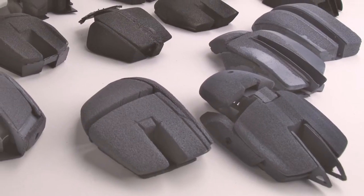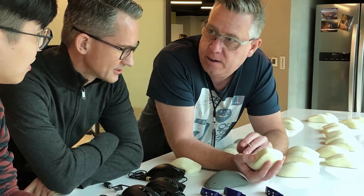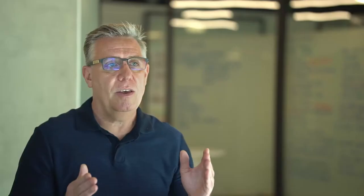Unlike most projects, every mouse project that CREATE starts with a full modeling phase. Normally, we use proof-of-concept models to support our concept proposals. But in handheld projects, we turn this upside down and the visualizations are there to support the models. It is imperative that the client feels the human factors in combination with visual concepts, so that they can evaluate both comfort and opinion.